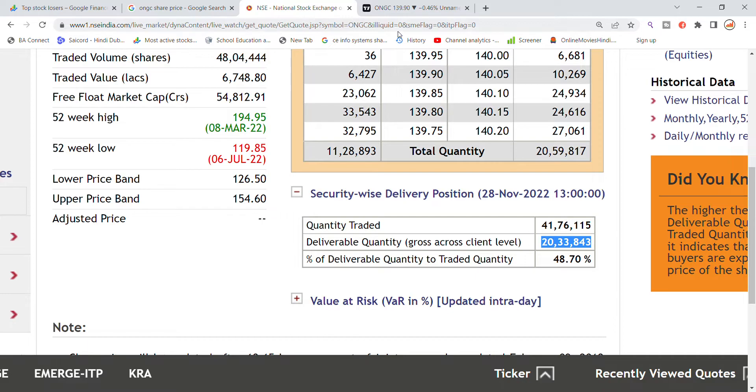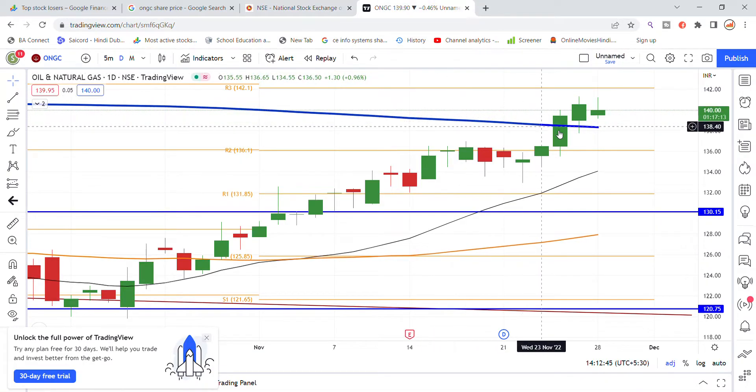The delivered position is 48%. Looking at the chart, the blue line is the 200-day moving average, and the stock broke out above it 2 days ago. There is support at the bottom of the stock, and it can potentially go up to 150. That's the latest update on ONGC.